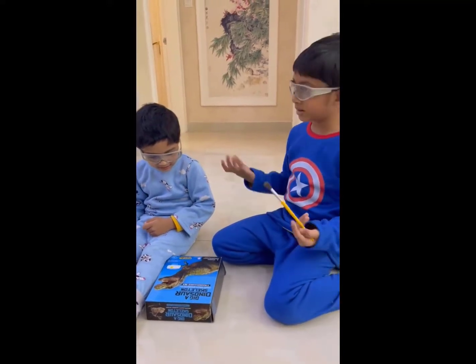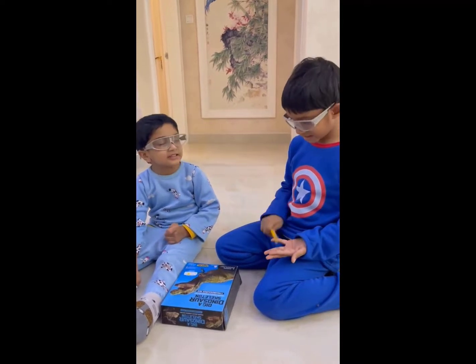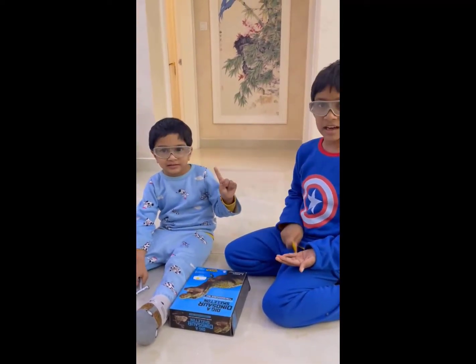Yeah, what does it even mean? Okay, let's open it and see. Okay, it's a dinosaur. Open it and see.